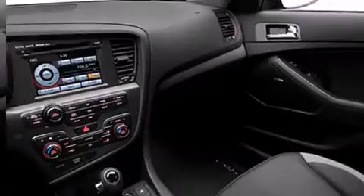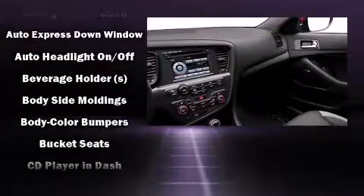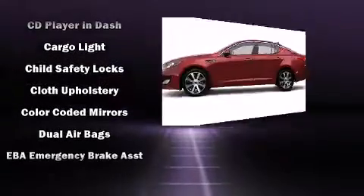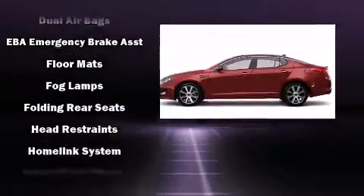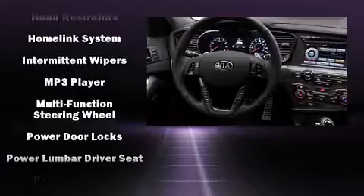With high-intensity discharge headlights illuminating your path, you'll always appreciate maximum visibility. Kia also prioritized safety and security by including brake assist, anti-whiplash front head restraints, a panic alarm, and four-wheel disc brakes with ABS.